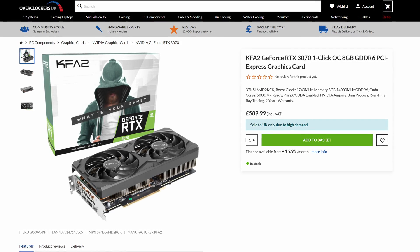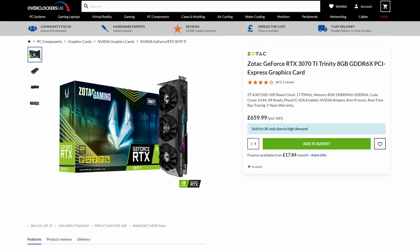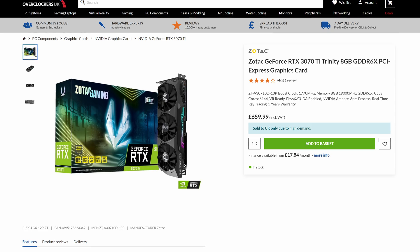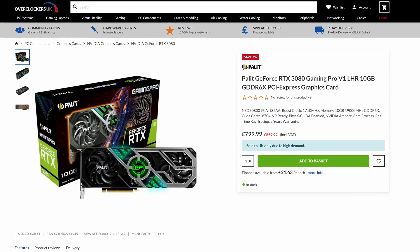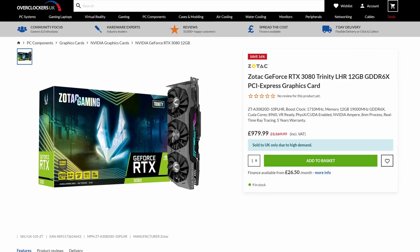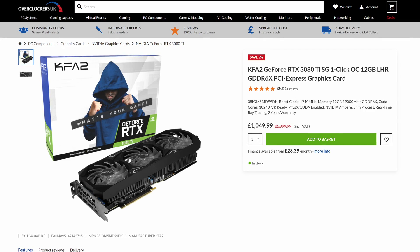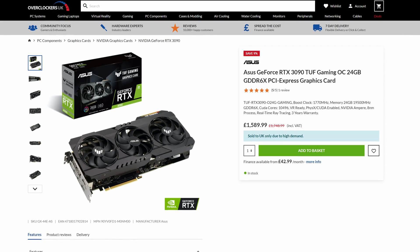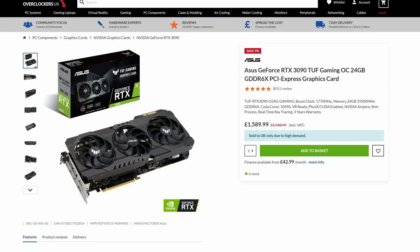The RTX 3070 has increased in price by £30, now coming in at £589.99 — a whopping £120 over its original UK launch price. The 3070 Ti has only seen a £10 difference since our last video, sitting at £659.99 for a Zotac Trinity card, which just isn't good value. The RTX 3080 10GB has seen a small bump, coming in at £799.99 compared to £769.99 at the start of the month. The 12GB 3080 sits at £979.99. The RTX 3080 Ti has decreased by around £50 to £1,049.99, and the 3090 has dropped £60 with the ASUS TUF Gaming card now cheapest at £1,589.99 — still a stupidly priced card well out of reach for most consumers.